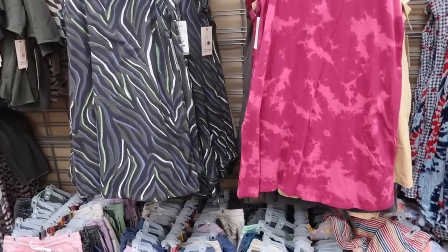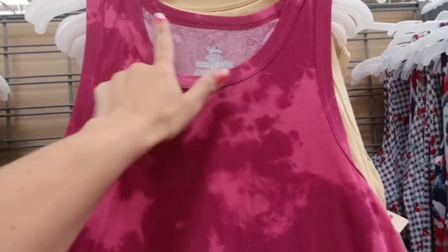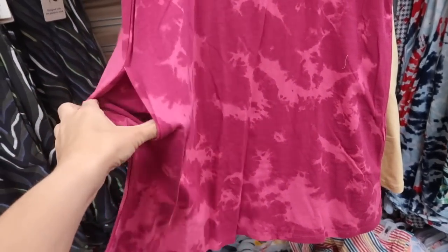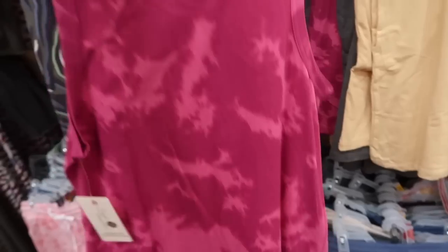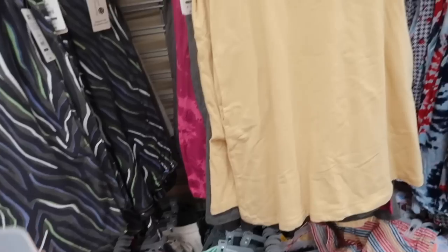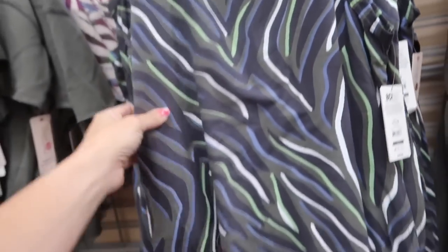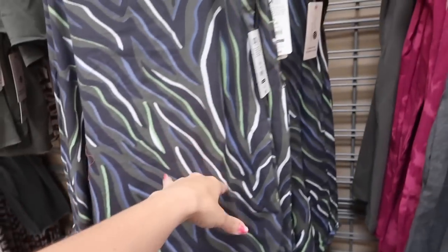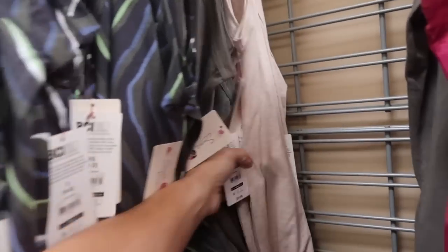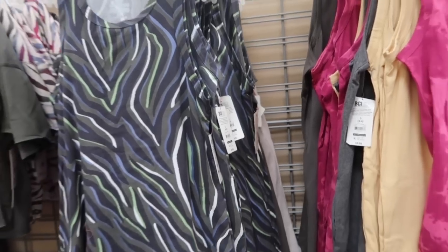New prints and colors in the Secret Treasures nightgown. These are super stretchy, comfortable material with a higher neckline, sleeveless, nice flowy fit, pockets, and the same relaxed fit through the back. Colors include pink tie dye, solid yellow, solid olive, charcoal gray, a really pretty zebra print with olive and blues, and a beige oatmeal. These are only $9.98.